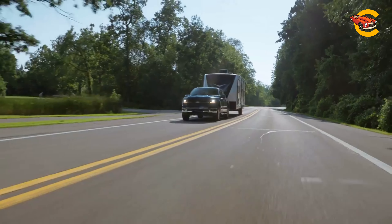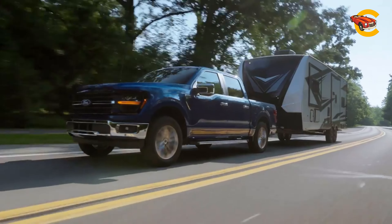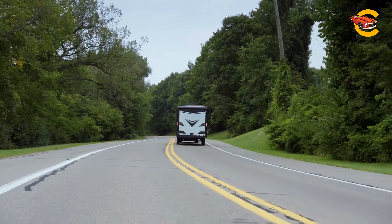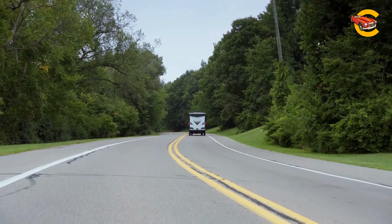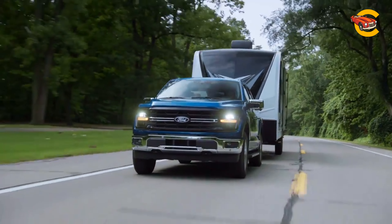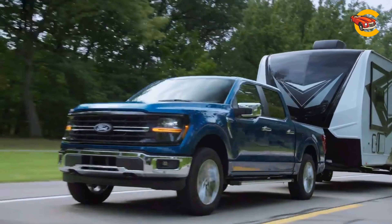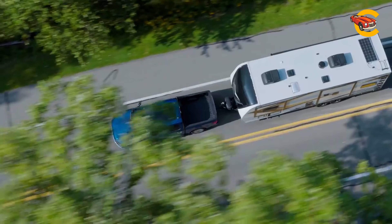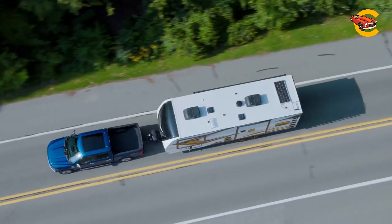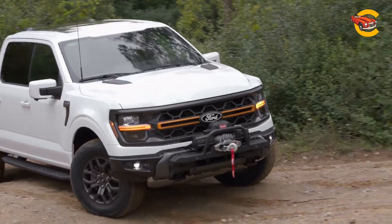Buyers have the option of rear or four-wheel drive with any of the F-150's powertrains. Performance is a key aspect of the F-150, with a four-wheel drive Lariat equipped with the hybrid powertrain achieving 0–60 mph in just 5.4 seconds at our test track. The ride is compliant and handling is agreeable, especially in high-spec models like the King Ranch, which features a variable-assist steering system that enhances agility at low speeds. For off-road enthusiasts, the Tremor model stands out with its advanced off-road capabilities.